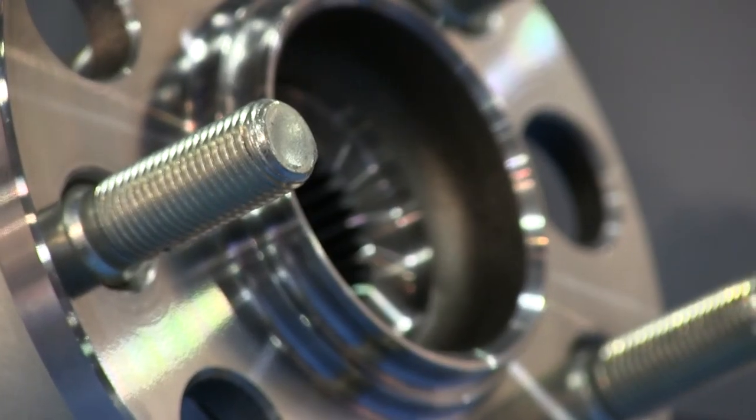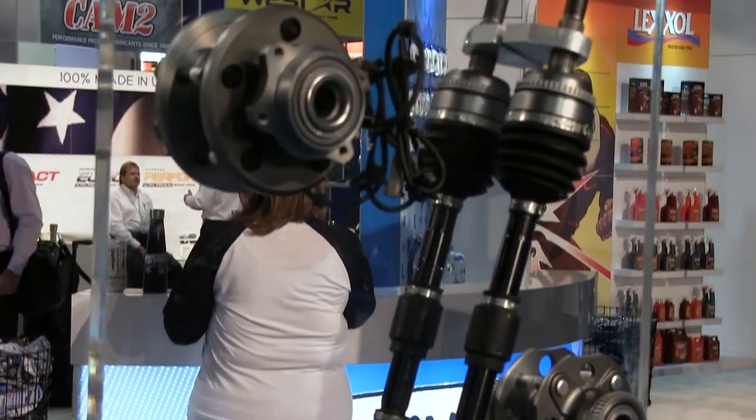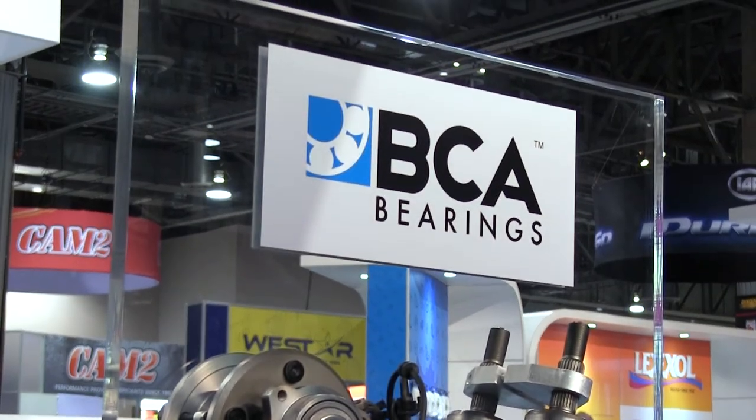We have been manufacturing bearings worldwide for nearly a century for markets such as aerospace, wind energy, agricultural, food processing, metals manufacturing, mining, and rail and transit. We know bearings and we know the automotive aftermarket.